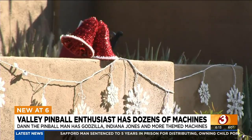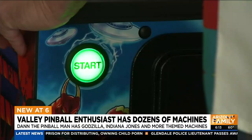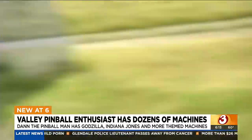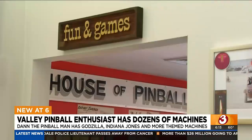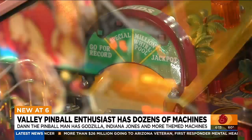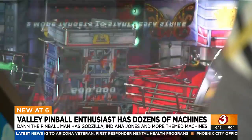Christmas decorations are great, but make no mistake, there's one house in this North Phoenix neighborhood that's number one when it comes to fun. Welcome to the house of pinball, the place where every kid on the block wants to hang out for the holidays.